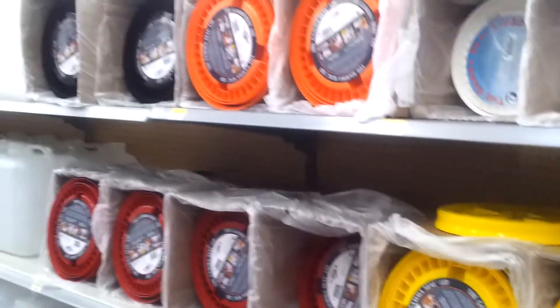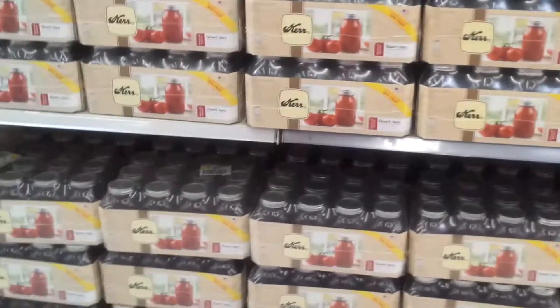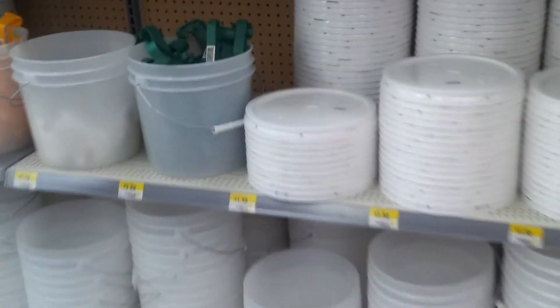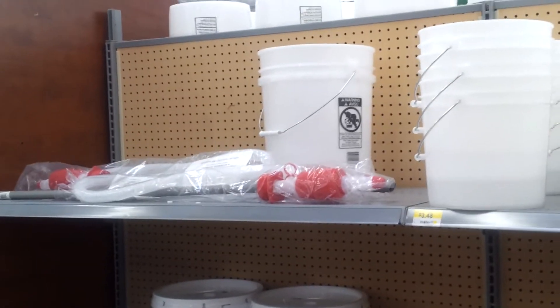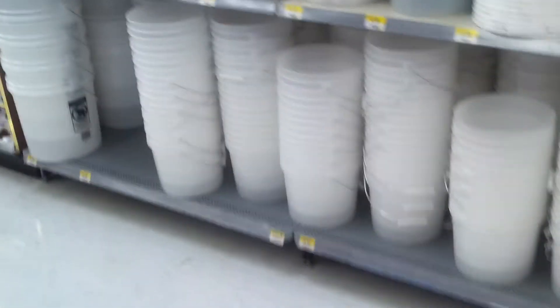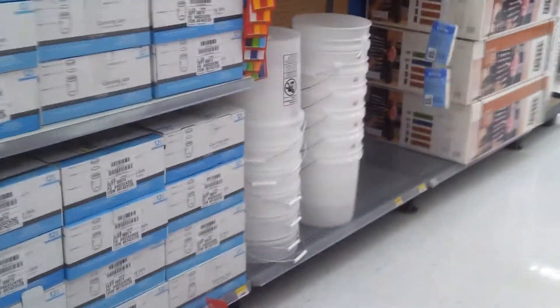They do carry a lot of supply stuff. I'm going to stop the video and then show you some more stuff on the opposite side of this. There's a lot of stuff — a lot of buckets, a lot of lids. No Mylar bags, though. Here's the little pumps for the water and those big buckets you saw on the other side. Just a lot of mason jars, a lot of food prepping.